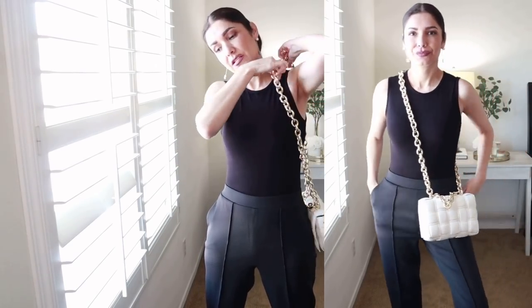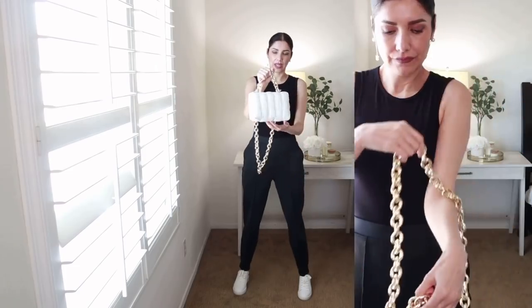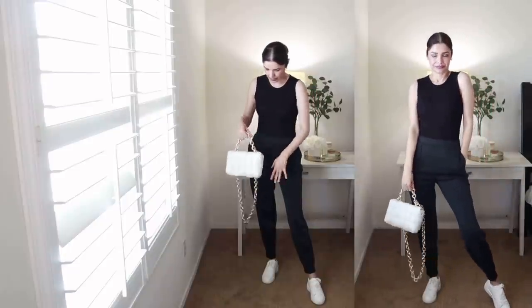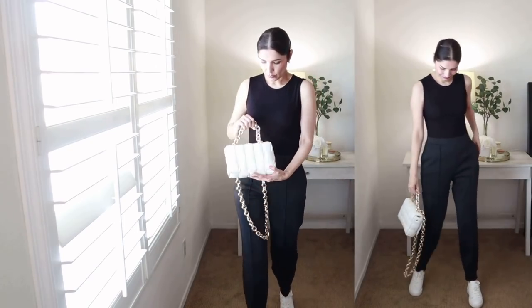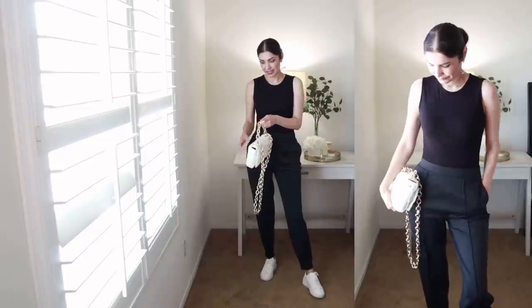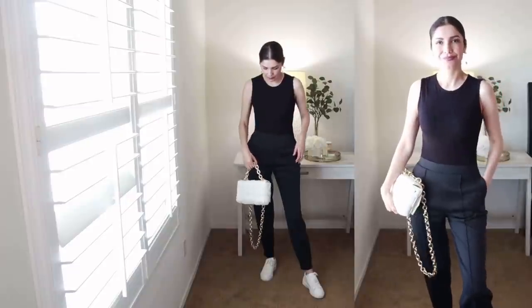I'm going to be wearing it across the body like this. I don't recommend wearing it on the shoulder because it is heavy - it's a chain after all. I prefer to wear it with the handle, which looks really cute, with the rest of the chain just hanging. You can also wear it as a clutch. I've received tons of compliments every time I wear this bag - people think it's the real thing!